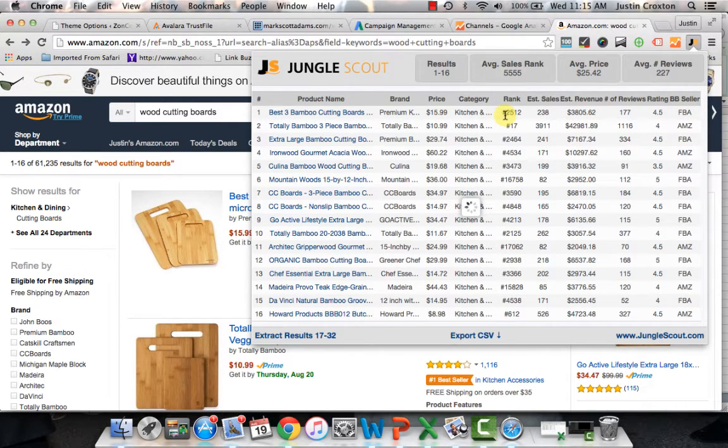I'd actually throw Amazon out of the mix as a competitor and look at the FBA sellers — like Best 3 Bamboo cutting boards by Premium — who are doing exactly what we would be doing. Jungle Scout is pretty accurate with estimated sales, though I usually see them underestimating rather than overestimating. You can verify: if an item is selling for $15.99 with a BSR of 2,500, that's about 25 sales a day — 25 times $15.99 is about $400 a day, multiply by 30 and you're looking at $12,000 a month in revenue, which is more accurate than the $3,800 shown. I'd do the math yourself as a spot check, but it's still good to look at.